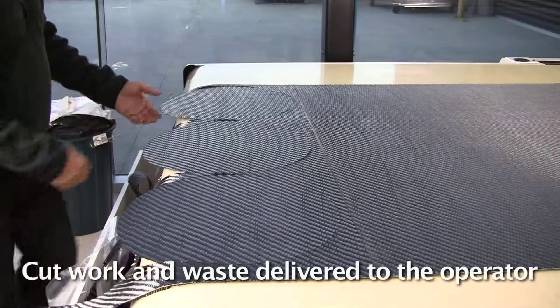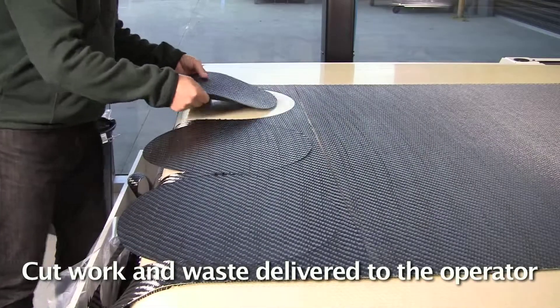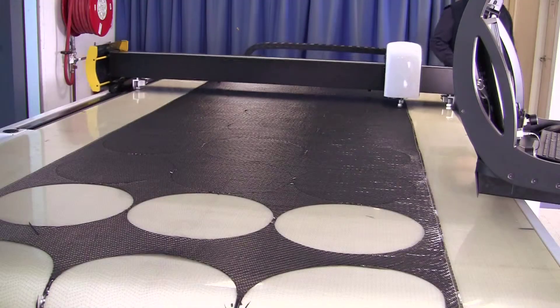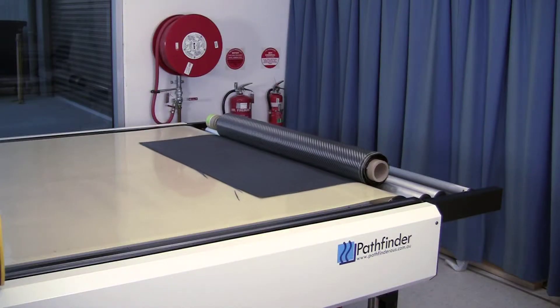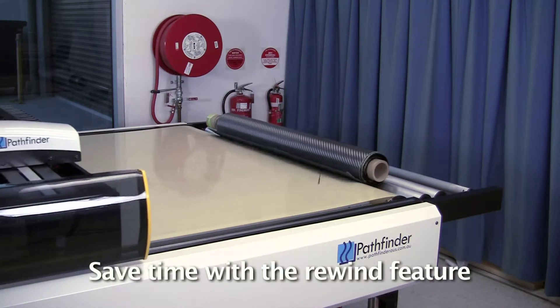The conveyor delivers the cut pieces and the waste to the operator for offloading whilst the machine continues cutting, delivering significantly greater productivity. At the end of the job, use the rewind feature and the machine is ready for the next job.